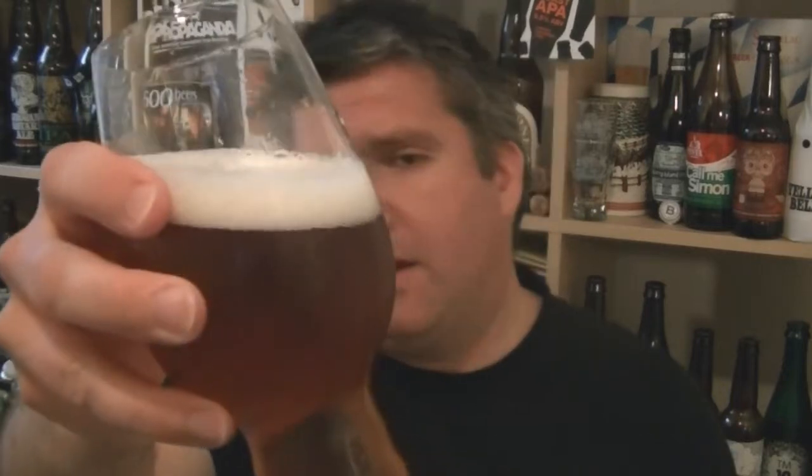Beer in the glass — dark amber, actually a perfect mid-amber. Nice off-white head. Just give it a swirl and sniff, check out the aroma.